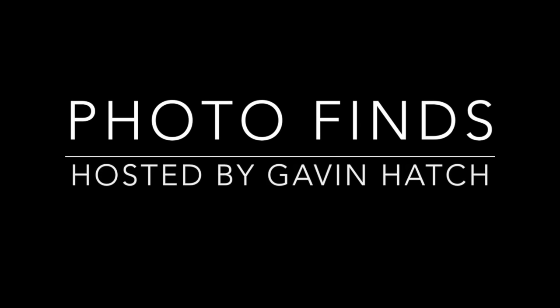Hello, everyone, and welcome to Photo Finds. I'm your host, Gavin Hatch. Every day this past week, Florida has experienced some amazing weather — very nice, cool weather that I enjoy myself. It's perfect park weather, so I went and spent a day at SeaWorld Orlando. You will see just how empty that park was and how enjoyable it was, since it was empty and nice and cool.